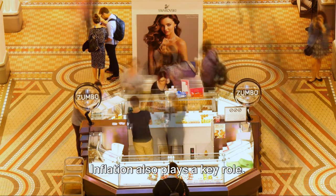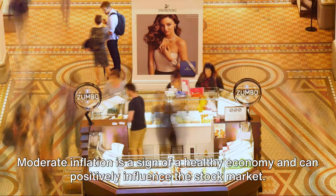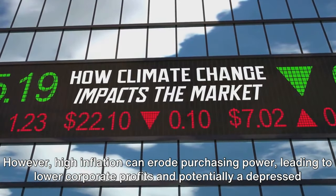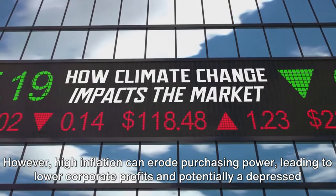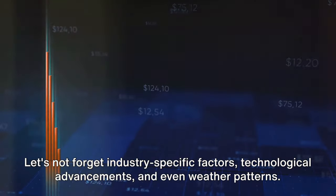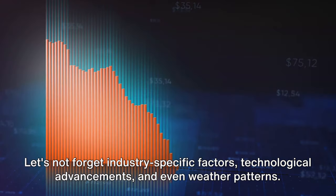Inflation also plays a key role. Moderate inflation is a sign of a healthy economy and can positively influence the stock market. However, high inflation can erode purchasing power, leading to lower corporate profits and potentially a depressed stock market. Let's not forget industry-specific factors, technological advancements, and even weather patterns.